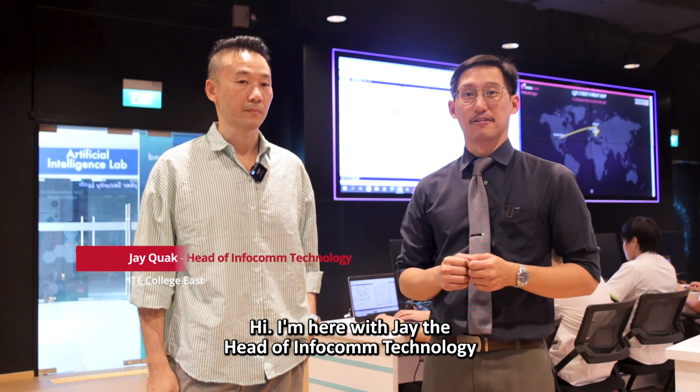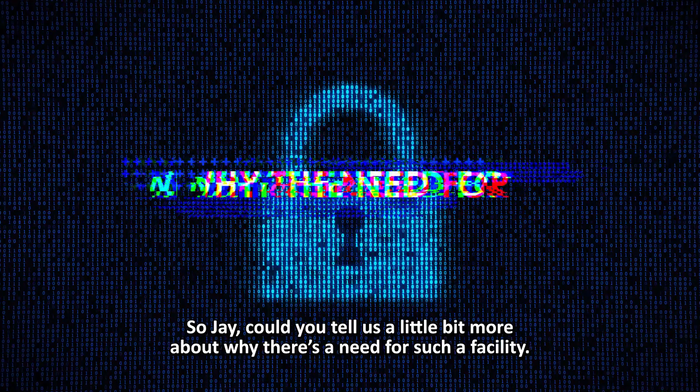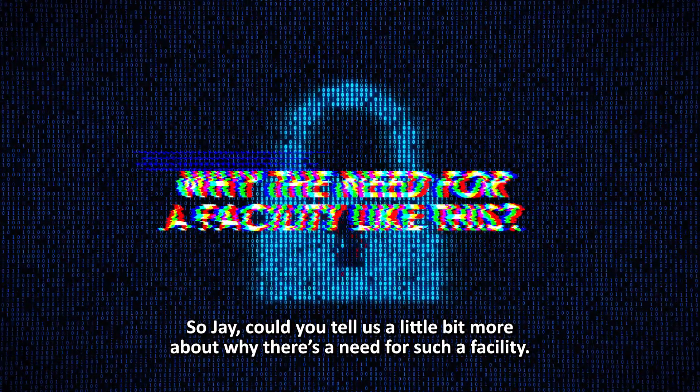Hi, I'm here with Jay, the Head of Infocom Technology over at the Cybersecurity Lab in IT College East. So Jay, could you tell us a little bit more about why there is a need for such a facility?